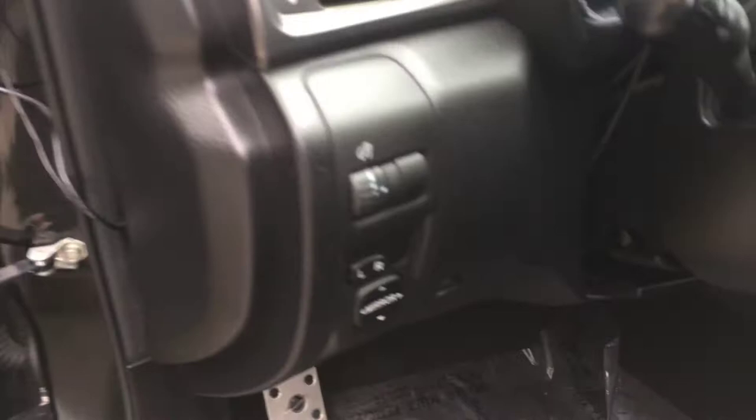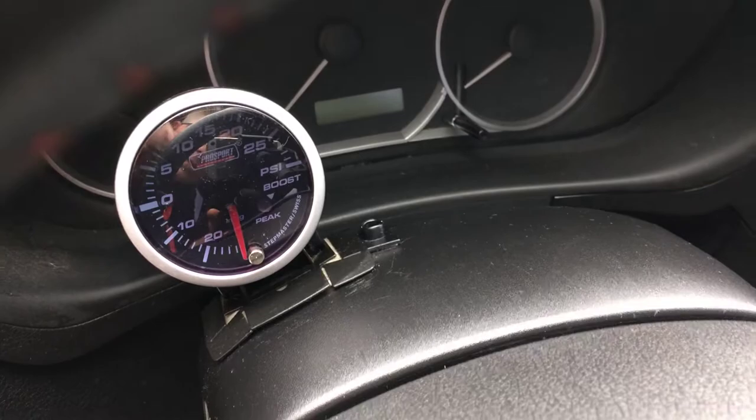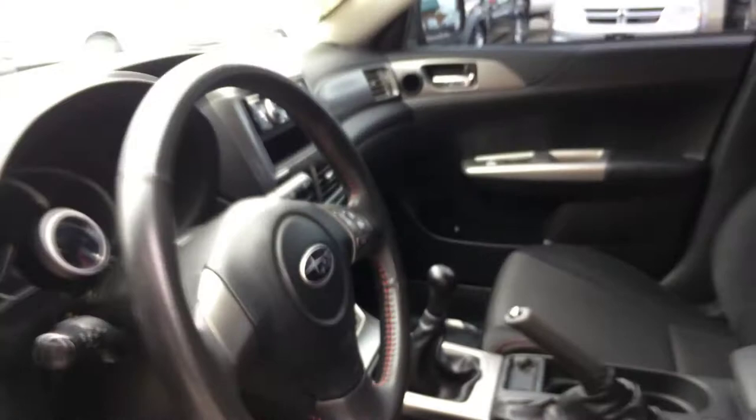Let's get some features up front. Aftermarket stereo. AC blows cold. 5-speed manual. Let's take a look underneath the hood before we turn it over.